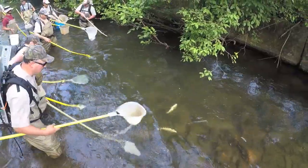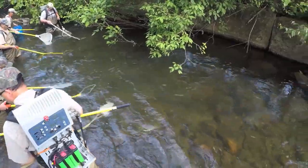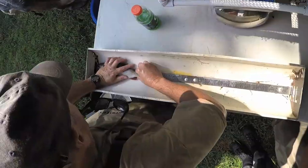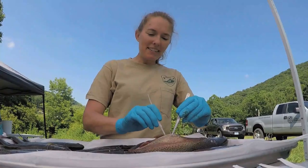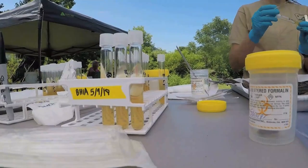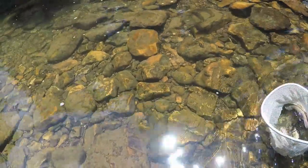We're able to put a mild electric current in the water and collect these trout, which allows us an opportunity to get length and weight. Today we also have our state veterinarian on site doing some wild fish health monitoring, and when we get done we're able to release the fish back in the wild for anglers to pursue another day.